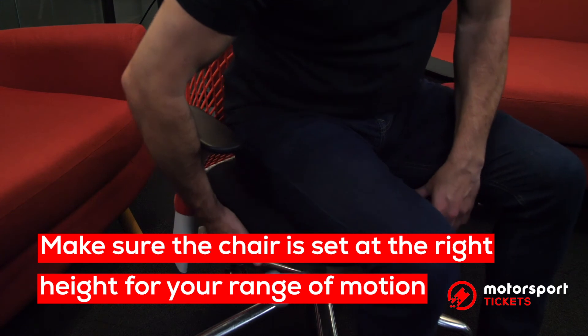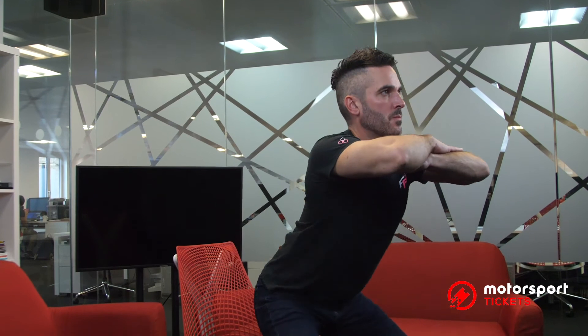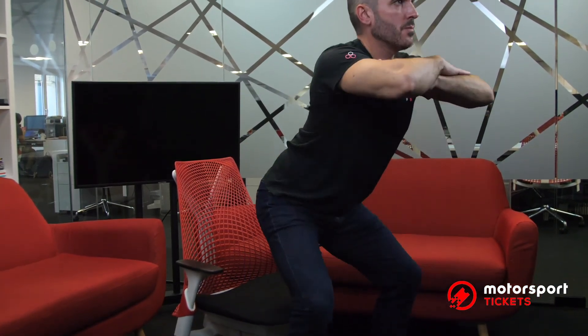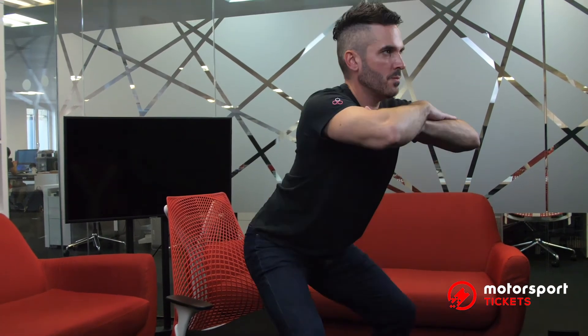First of all, make sure the chair is right behind you. From there we get a simultaneous knee and hip bend to sit down into the chair and then return back up to the start position and repeat. Make sure that when you are sitting down the knees are staying in line with the toes and the knees are not coming in to the midline of the body.